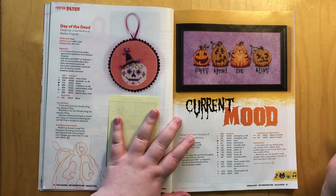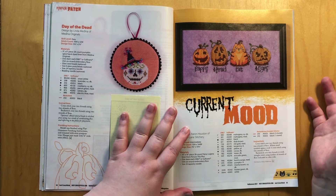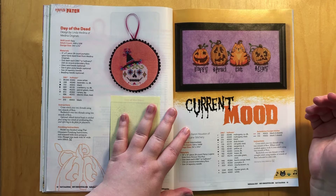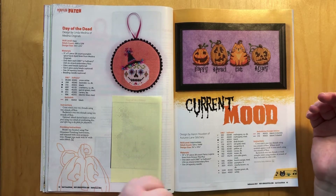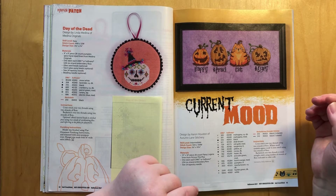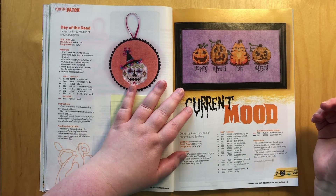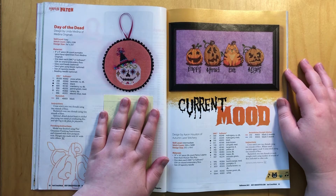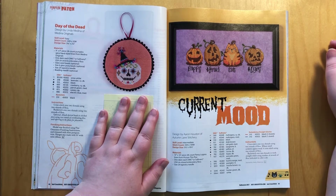The piece that made me buy the magazine in the first place. I mean there's not much of a chance I wouldn't have bought it anyway because Halloween — and I've bought it last year and I think I have a DVD where Just Cross Stitch has released their magazines, so I have all the Halloween ones from the 90s back up to around 2010. But this piece — it is on the cover — was the reason why I got this. This is one of two Autumn Lane Stitchery patterns in here. Autumn Lane Stitchery is also the designer behind the Dark Queen of the Sea, and Aaron has outdone himself.